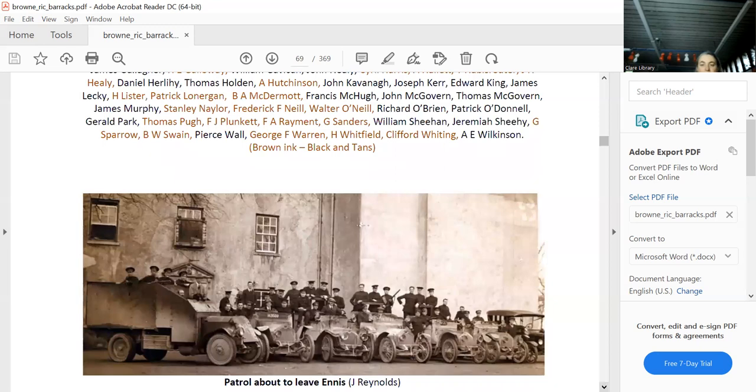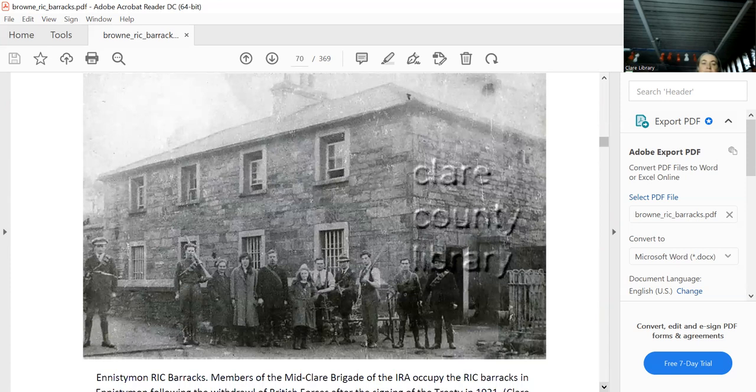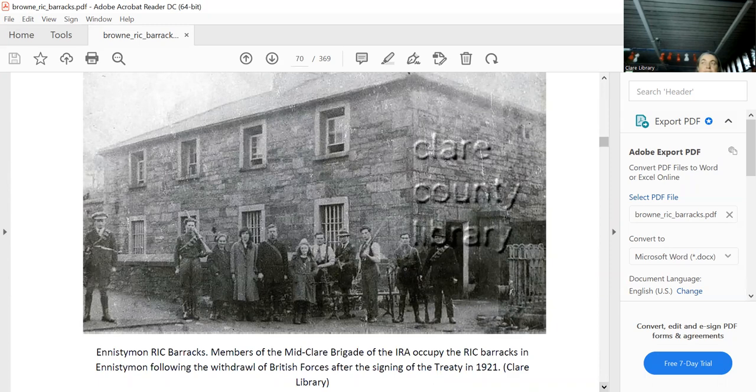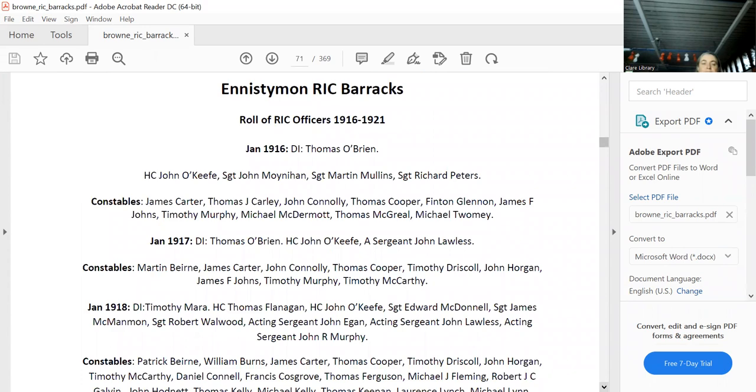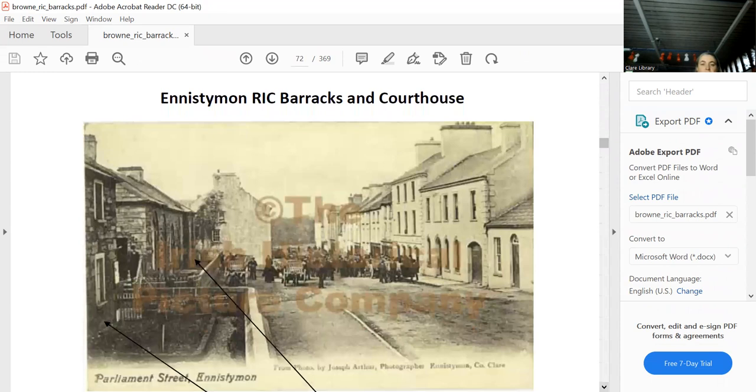Ennis Diamond barracks: there it is, just after the RIC left, which would have been January 1921. This is the IRA Mid-Clare Brigade, presumably the Ennis Diamond company, taking over. It was burned down after the Civil War. Pretty big because it had a district inspector, sergeants, and loads of constables. In 1921 there were hardly any RIC left but lots of Black and Tans. The Black and Tans were put in the courthouse, and the RIC were in the barracks.